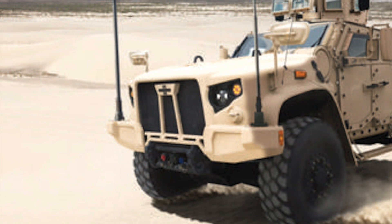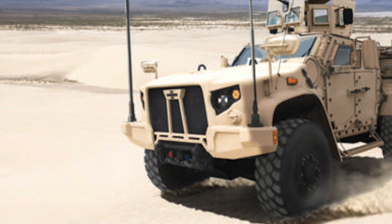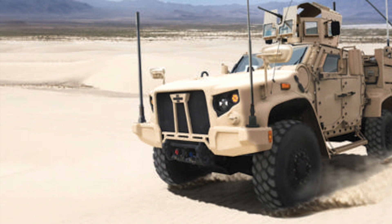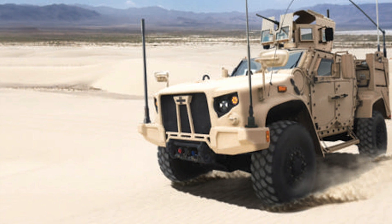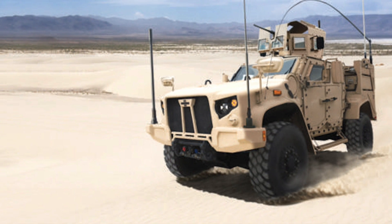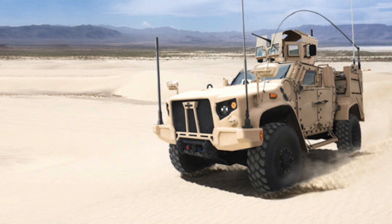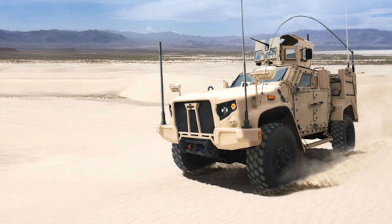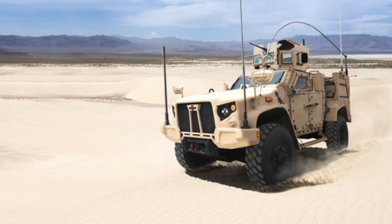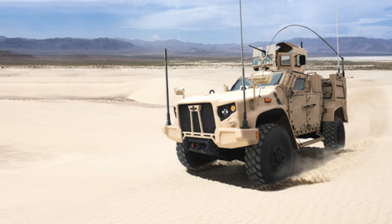The Oshkosh JLTV chassis has been designed to provide better survivability. Compared to an up-armored Humvee, a basic Oshkosh JLTV offers multiple orders of magnitude more protection from bullets and bombs to its occupants. Each Oshkosh JLTV is also capable of being fitted with a B-kit of armor, boosting protection to levels similar to that of mine-resistant ambush-protected vehicles. Pentagon findings showed that in 2009, U.S. troops in MRAPs were 17 times more likely to survive IED blasts than in Humvees.